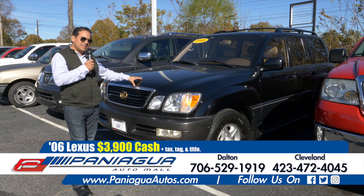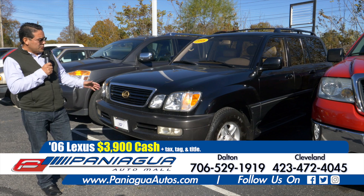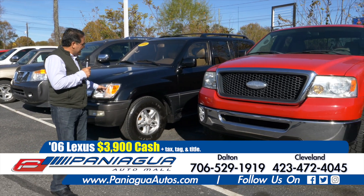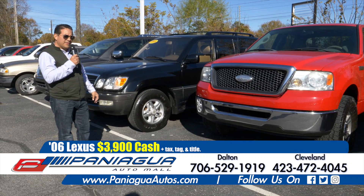And I have a good deal here with a two-row seat. I can sell you this Lexus for only $3,900 cash. Come this week, this month and take it home. Two-row seat, $3,900 cash.